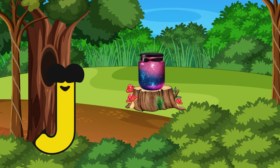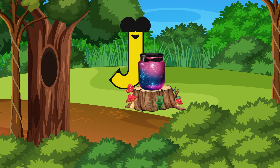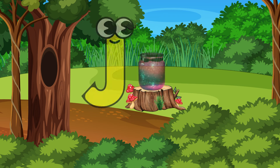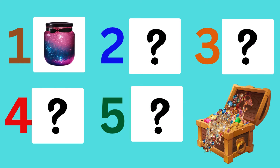As it walked through the jungle, it found a shining jar on a tree stump. 'Oh! The jar must be a part of the treasure hunt — it starts with J! Jar!' Letter J had found the first clue and was very happy.